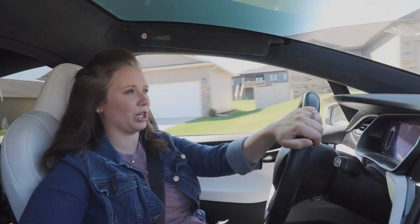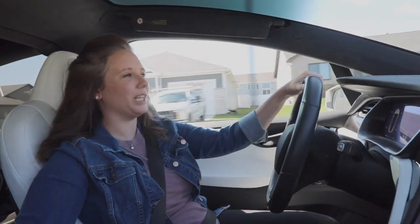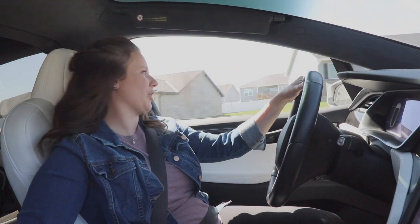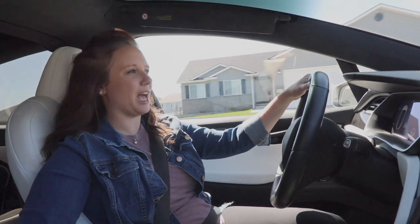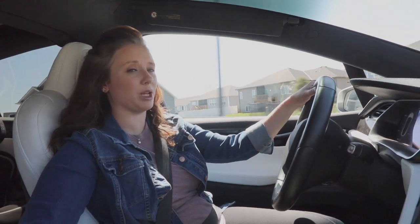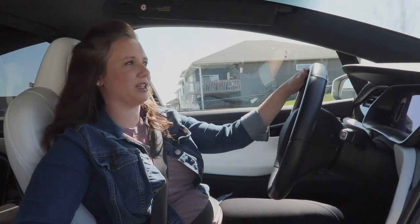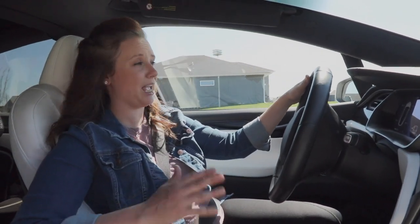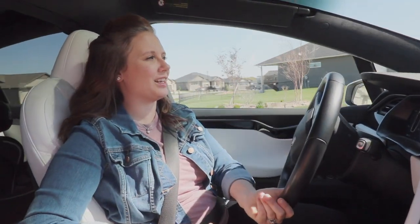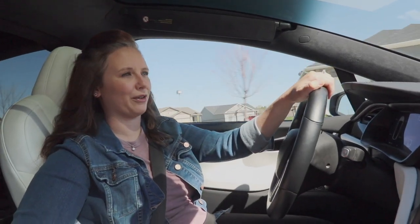That leads us into range anxiety, which means you're worried that your car is not going to make it to the next charging station. You don't hear about this in the gas world because there are so many gas stations everywhere. But in the electric world there aren't as many charging stations — although it continues to get better every day — so you start to get nervous when you're getting low on battery range.